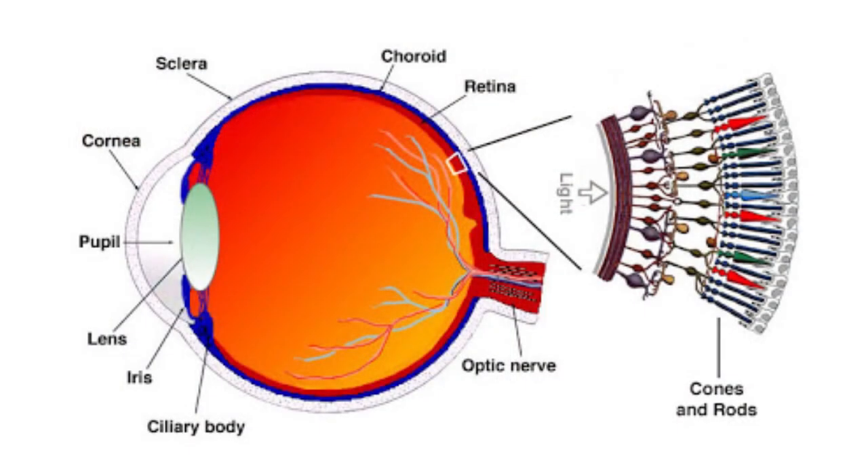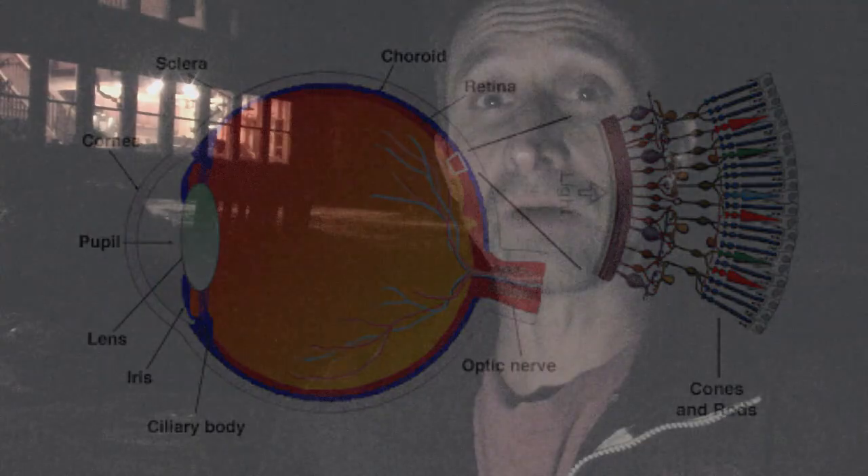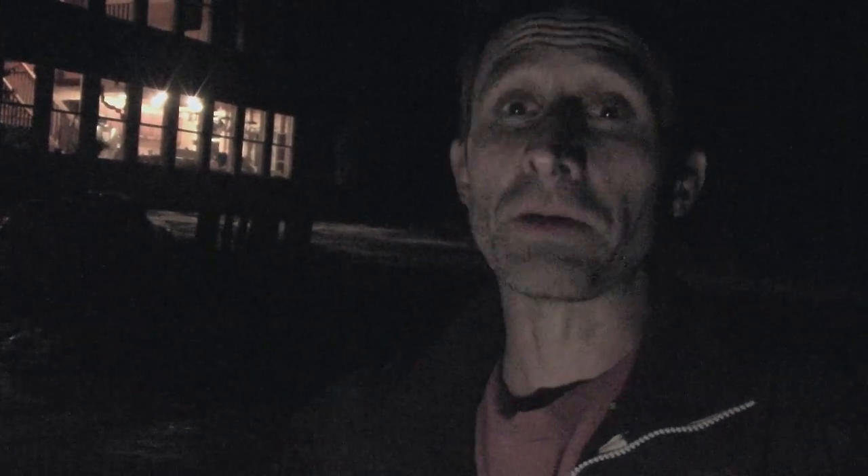Another thing that a lot of people aren't aware of, and that's what this video is about, is that you also have a better ability to see dim objects when you're not looking directly at them. The retina, the back part of your eye that receives the light through the lens of your eye and interprets that information, is covered with different structures, and we call those structures rods and cones. The cones are there to pick up color information and the rods are there to pick up more luminance, brightness information.